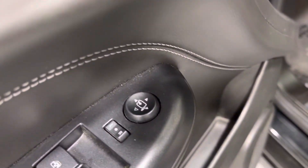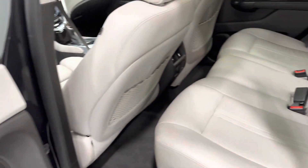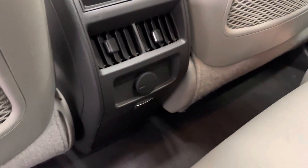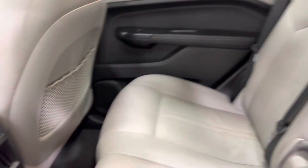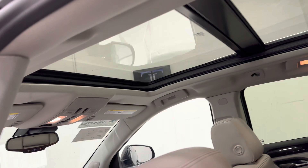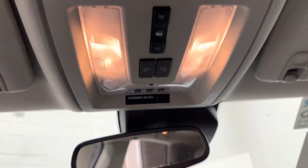You also have a folding mirror as well. Here is the rear area for your passengers — nice leather interior. You do have your vents for your HVAC system, and a charging port here. Your rear center console comes down, and there's some storage there. Big panoramic sunroof with controls there.